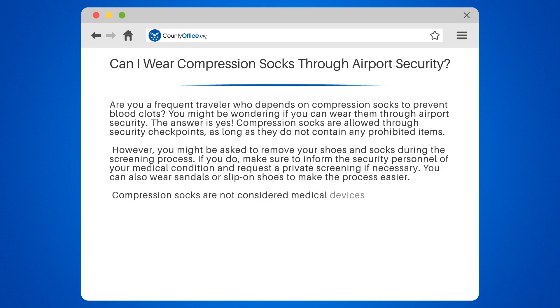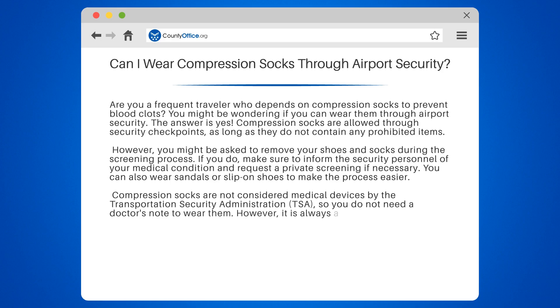Compression socks are not considered medical devices by the Transportation Security Administration (TSA), so you do not need a doctor's note to wear them. However, it is always a good idea to bring one, just in case.